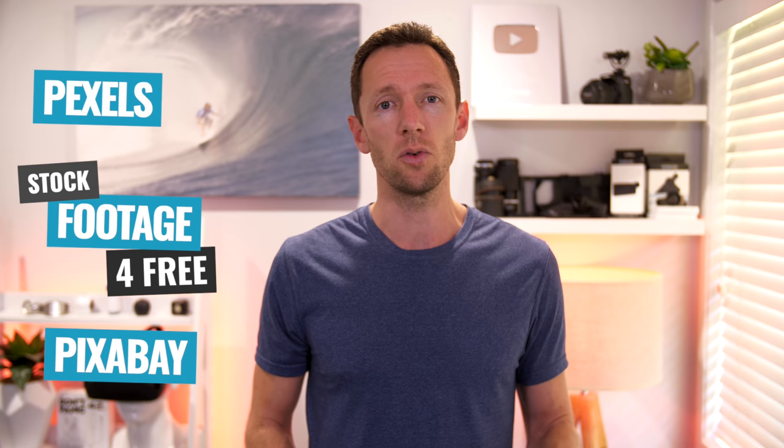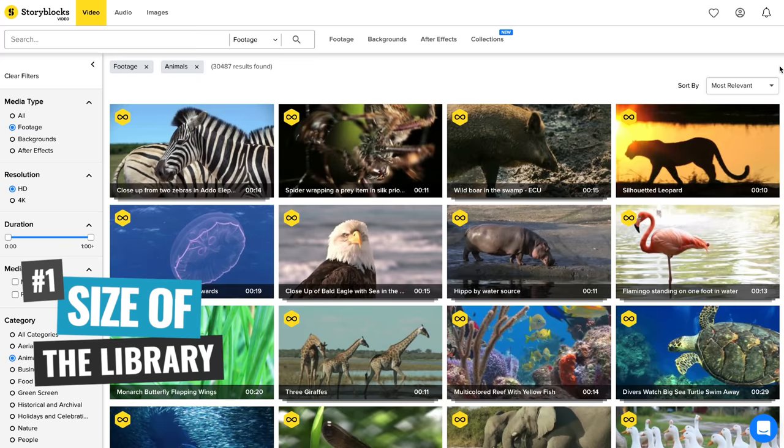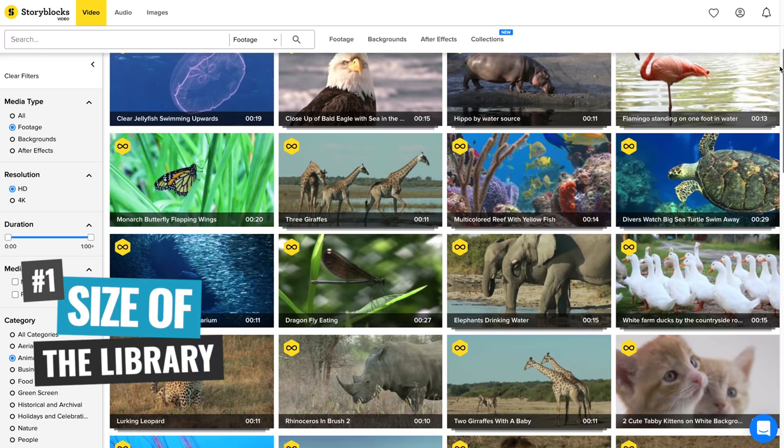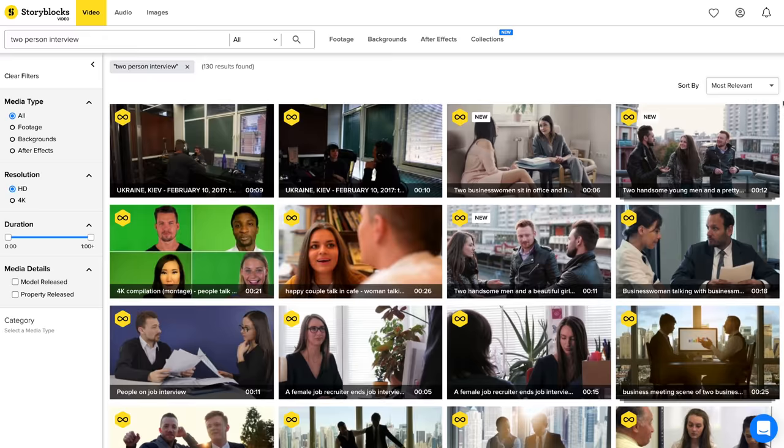While those three are good options if you're looking for a free solution, they definitely fall short of the paid options for a few reasons. The first one is that the actual size of the catalog or library is usually a lot smaller on those versus the paid options. The paid options invest in buying and licensing a whole heap of stock footage, so when you search for something you're more likely to have a lot to choose from for that specific search, rather than maybe one or two clips or maybe none. So the size of the library or catalog is the first one.